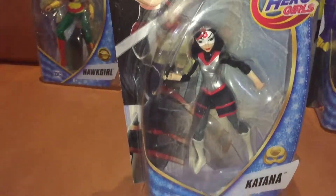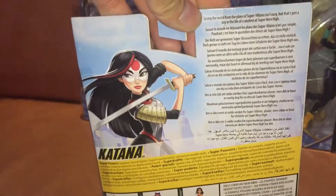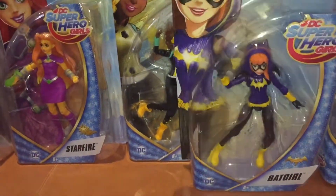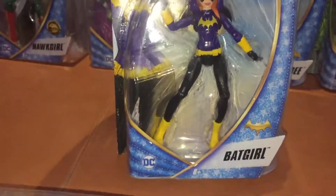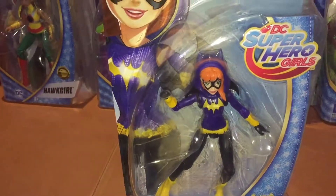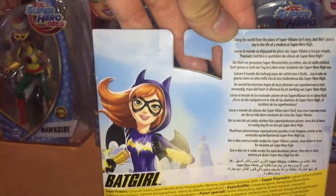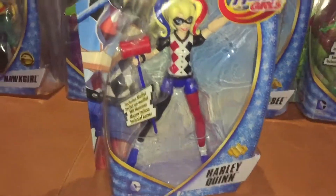Katana was actually one of the more difficult ones to find. I think we either got this off eBay or it was from Harrods — a toy store in London, actually a department store, but from their toy store. We've got Batgirl, which is a fairly common figure, and Harlequin, which again is a fairly common figure.